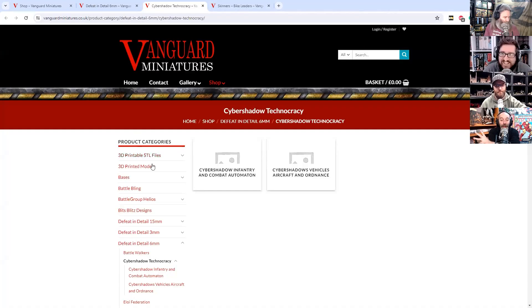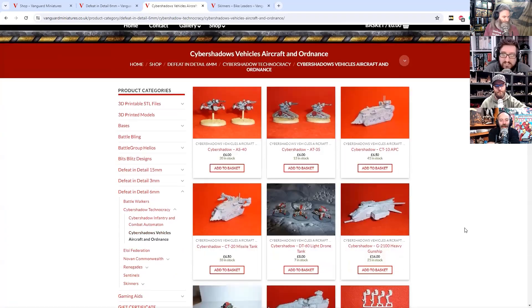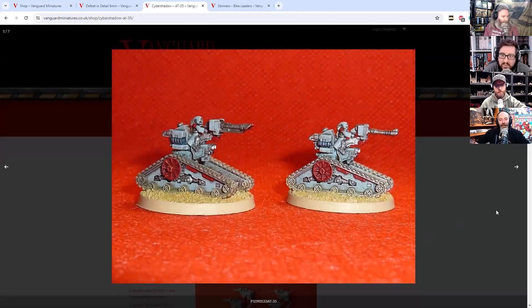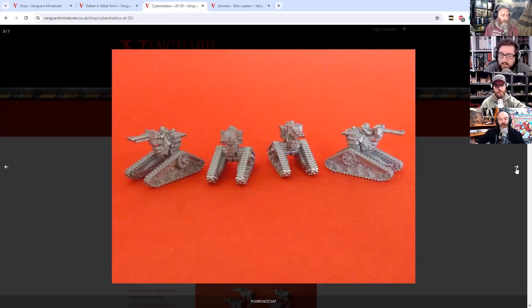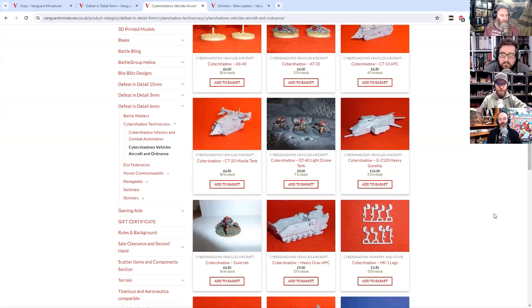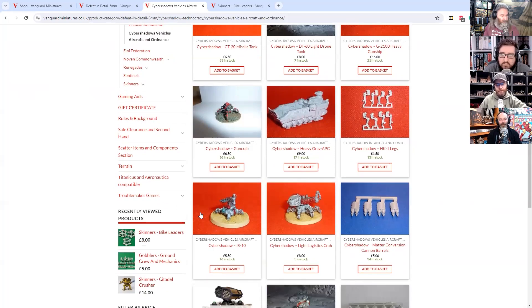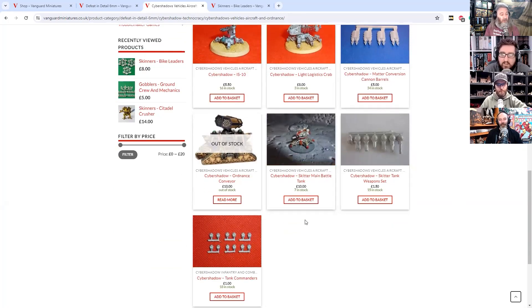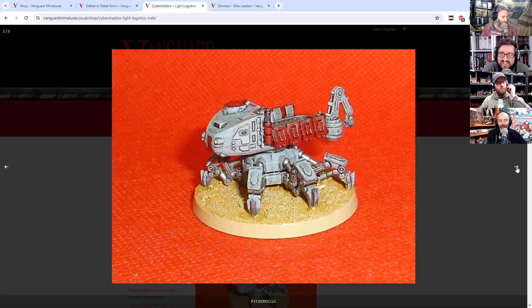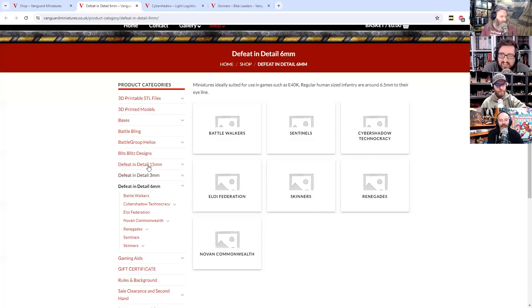That would be cool. These are the Mechanicus sort of thing — so you too can have a human tech force. If you're playing something like Epic, it slots straight in there. And if you're playing other things, there's a lot of weird cybernetic humans here. These aren't so over the top in 6mm that they are starkly set — they're not festooned in skulls. They're just teeny tiny. I like those. So 6mm has all of those.